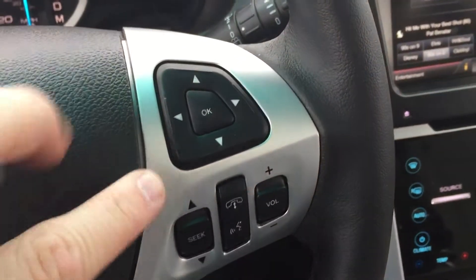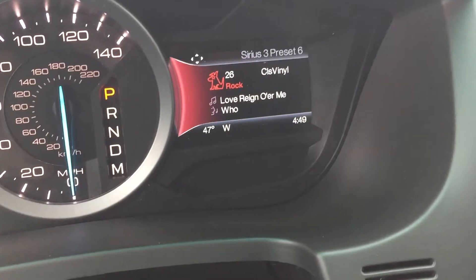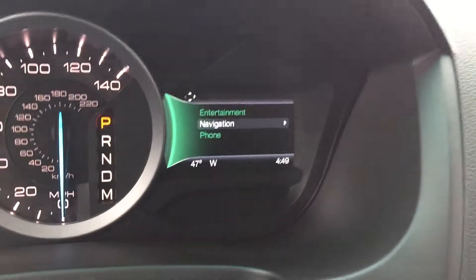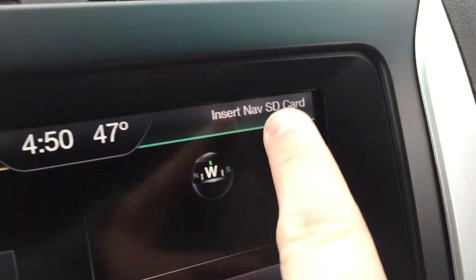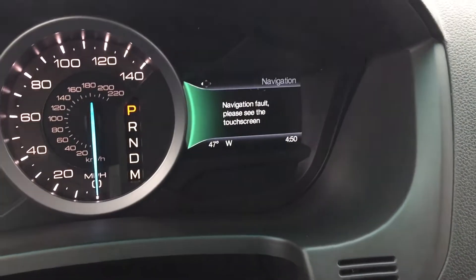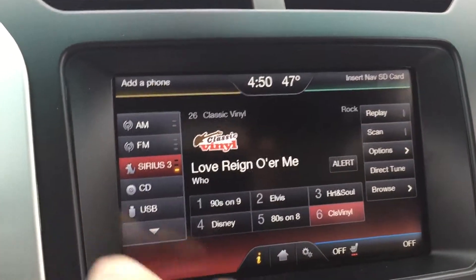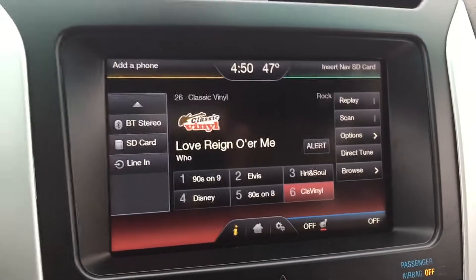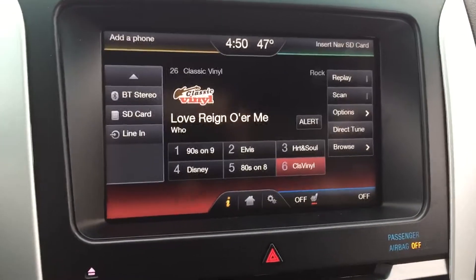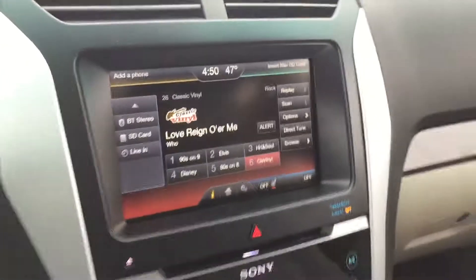On the right side it looks identical — that's for your media controls. You can pair your phone, and for navigation, if you set a destination it will give you turn-by-turn directions right there in front of your face so you don't have to keep looking away. Another cool feature is Bluetooth stereo — you can pair your phone and stream whatever audio comes from it through your Sony sound system, whether it's an iPhone, iPod, or Android. That's from the Sync system, which I absolutely love.